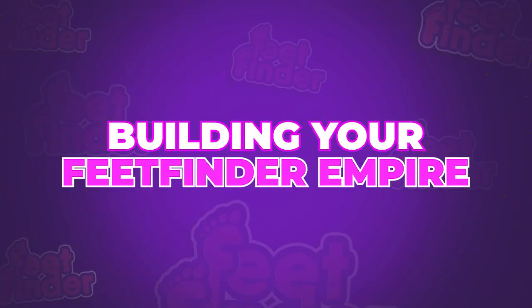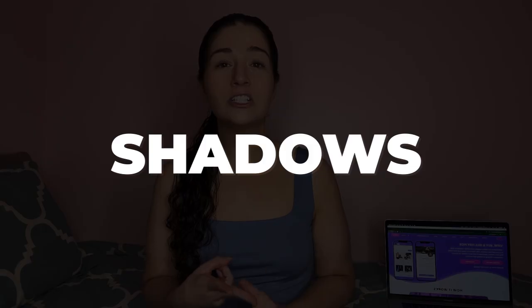Building your FeetFinder empire. Now that you're a verified member on FeetFinder with a catchy username, it's time to curate your empire. Your profile is more than just a digital portfolio. It's a reflection of your personal feet fashion brand. Here's where quality takes a front seat — delve into experimenting with lights, shadows,